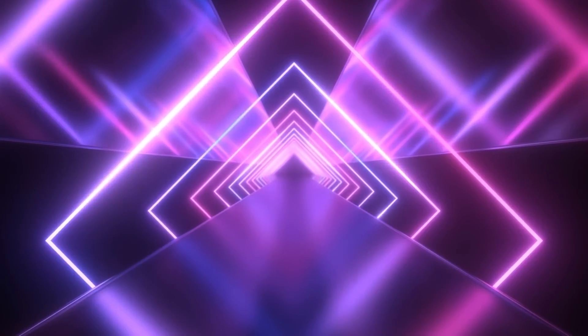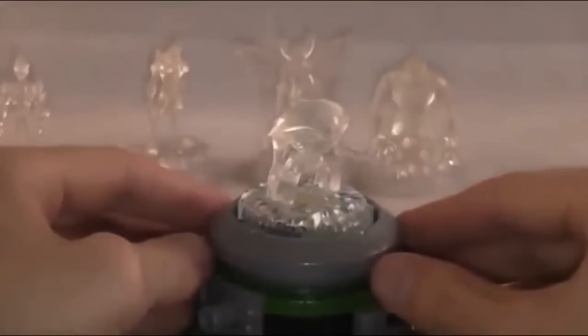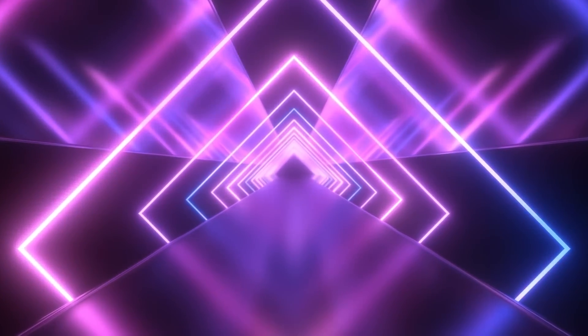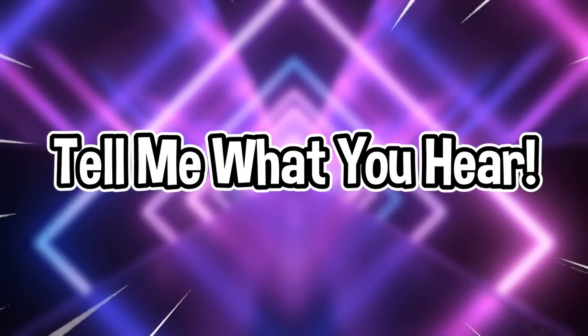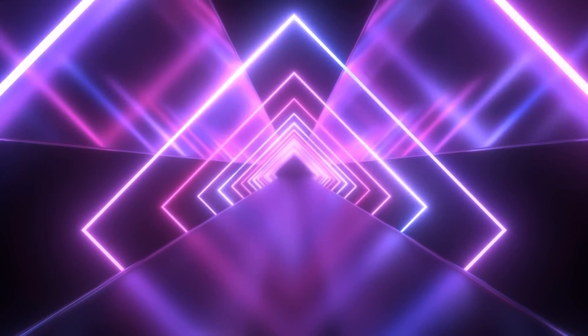Now we have a really cool audio illusion. I'm gonna play a sound for you — let me know in the comments what you hear. Do you hear the word 'brainstorm' or do you hear the word 'green needle'? This one is super cool since people hear different things, and some people are actually able to hear both sounds.